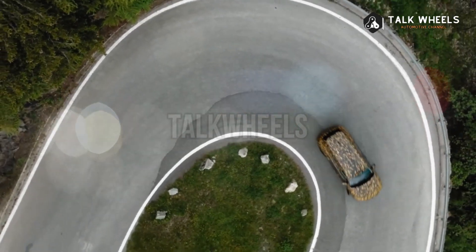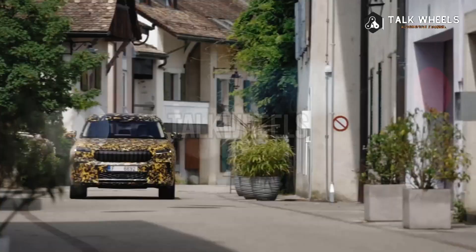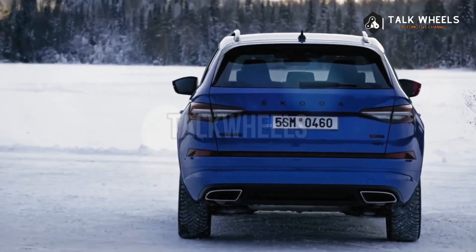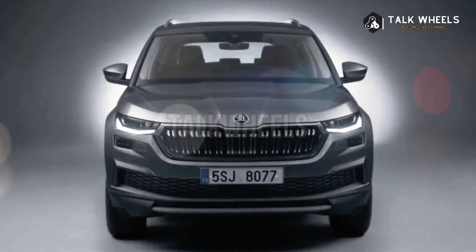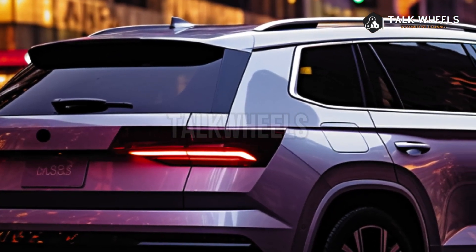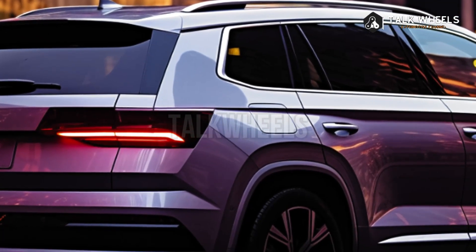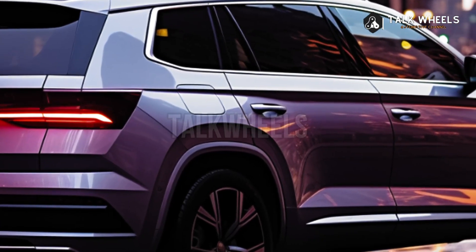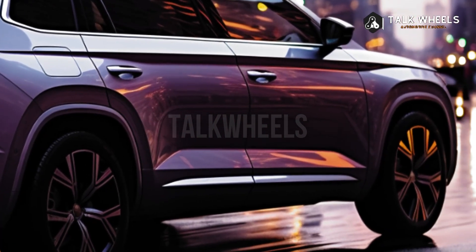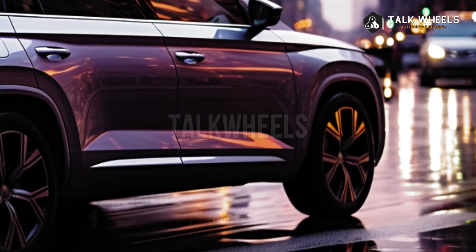The 2024 Kodiaq will come with gasoline, diesel, mild hybrid, and plug-in hybrid options. Skoda says the PHEV version will have an electric range of more than 62 miles (100 kilometers) and a total output of 201 horsepower. This variant will have front-wheel drive and a 6-speed DSG.